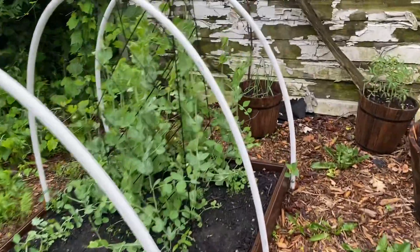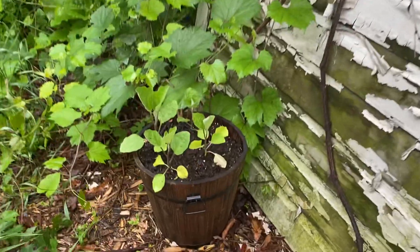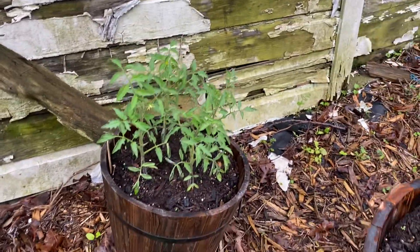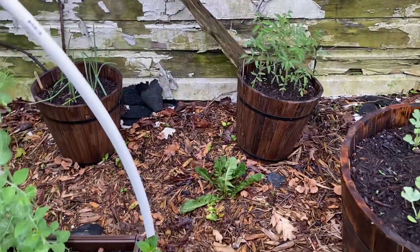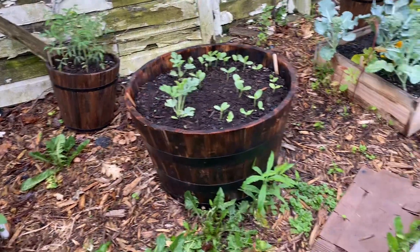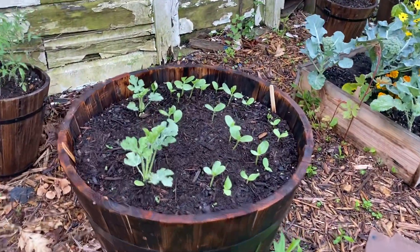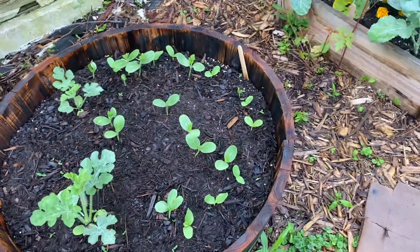Over here in the pot I've got some eggplant and some more onion. And that's like a beefsteak tomato. Over here I started using buckets because I needed some space for my plants. I got those at Home Depot, actually — these buckets, barrels. In here is watermelon and cantaloupe.